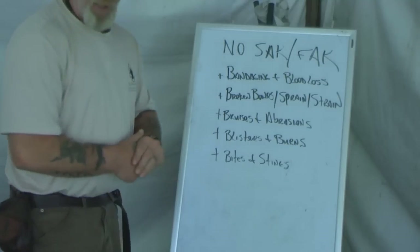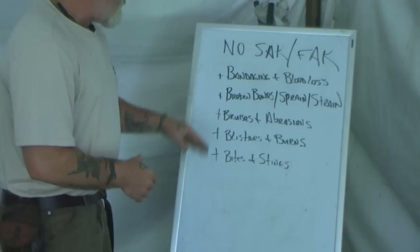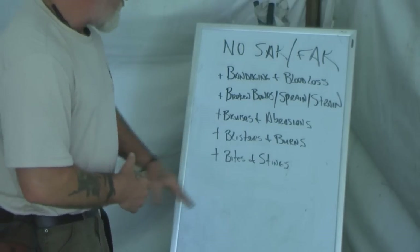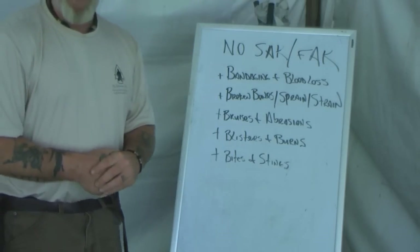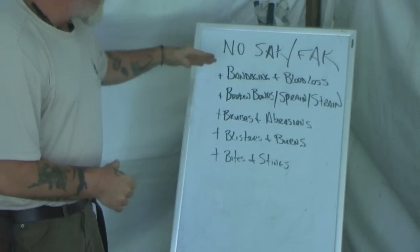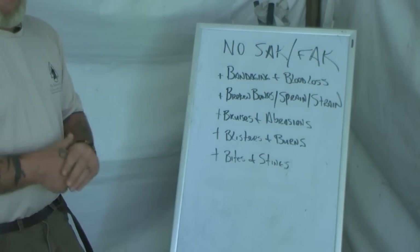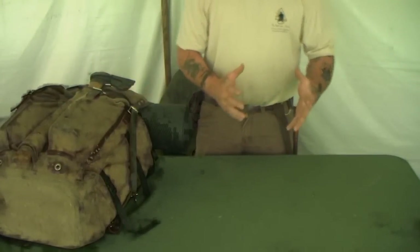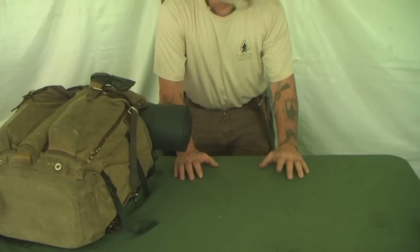Here are the things we need to be looking at: bandaging and blood loss, broken bones, sprains and strains, bruises and abrasions, blisters and burns, and bites and stings. These are the things we need to understand how we can address them with the kit we have. We're going to talk about one topic at a time using the kit from our overnight camping trip, looking at it as if our pack is packed and we've got an emergency situation to take care of.